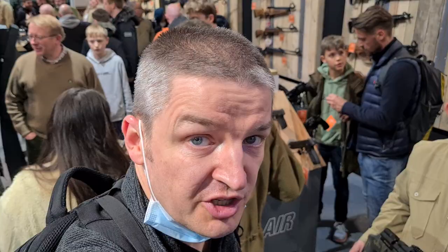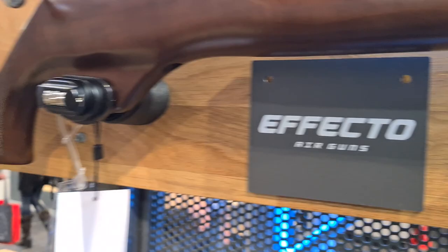Hi there, Russ Douglas here again on the Highland Outdoors stand with another video from the British Shooting Show 2022. I've borrowed gentleman Paul here to talk about a new range of Turkish air rifles — the Effecto. If I can step back slightly to get them all on camera.